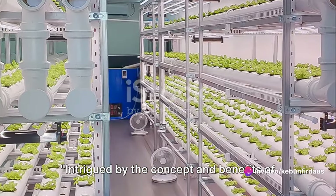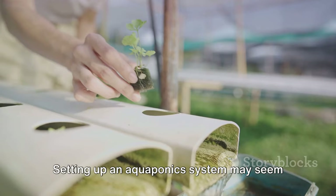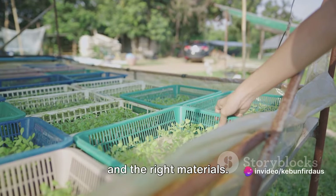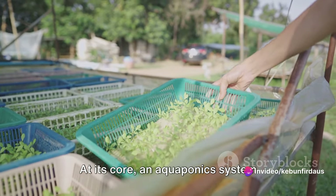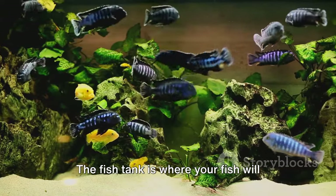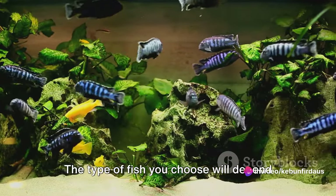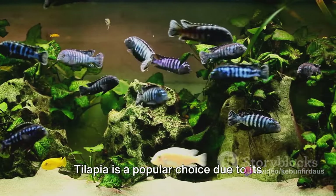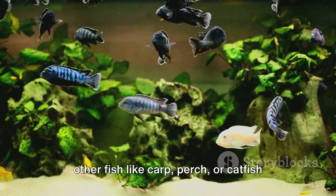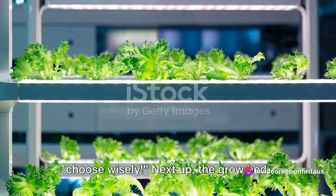Here's a simple guide on how you can start your own aquaponics system. Setting up an aquaponics system may seem like a daunting task, but it's simpler than you might think. At its core, an aquaponics system consists of three main components—a fish tank, a grow bed, and a pump. The fish tank is where your fish will live, and it's also the source of the nutrients your plants will need. The type of fish you choose will depend on your local climate and personal preference. Tilapia is a popular choice due to its hardy nature and fast growth rate, but other fish like carp, perch, or catfish can also be used. The health of your fish is crucial to the success of your aquaponics system, so choose wisely.